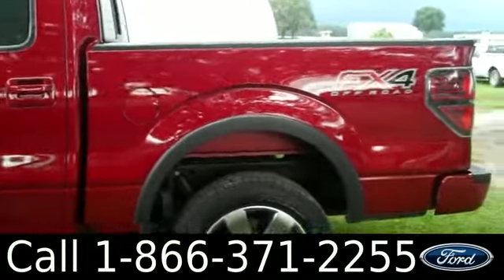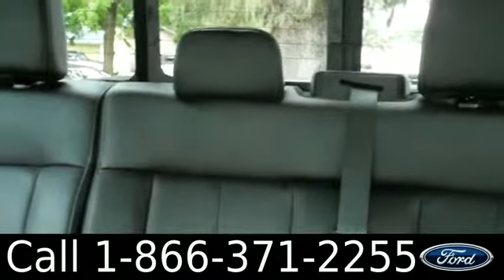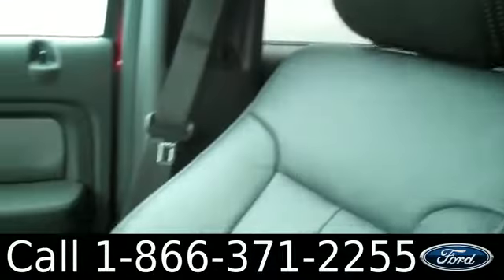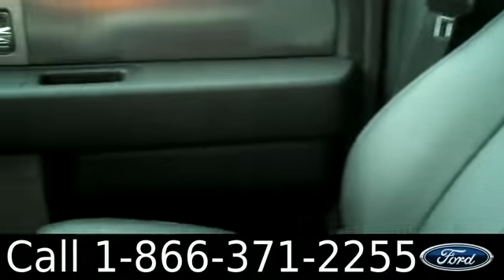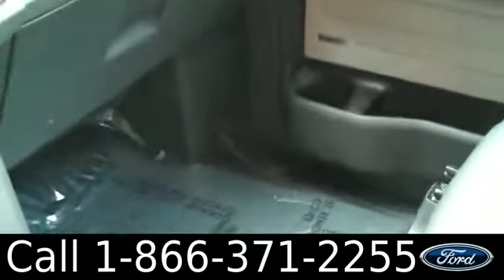Now let's check out the inside. Here's a sneak peek of the back seat. Now let's move forward to the front seats. We have powered windows, locks, mirrors, and front seats, along with a ton of legroom space.